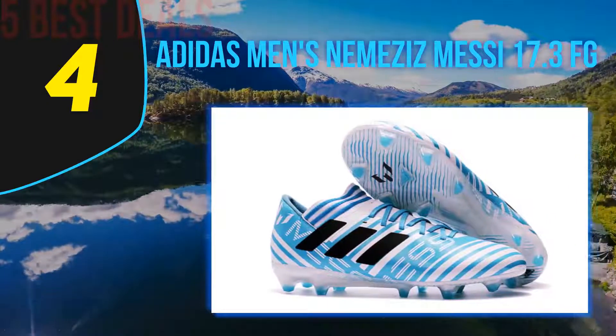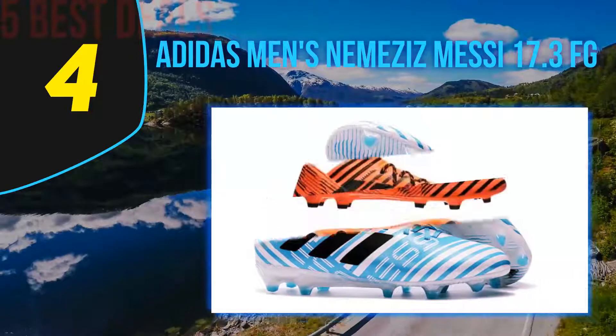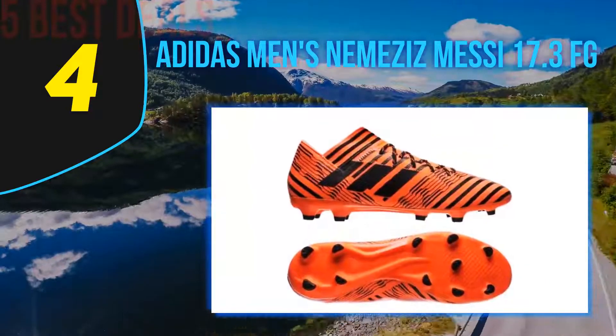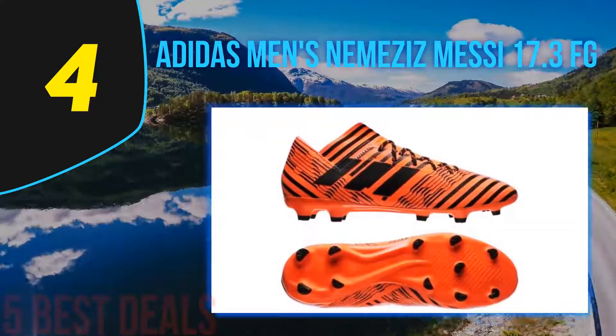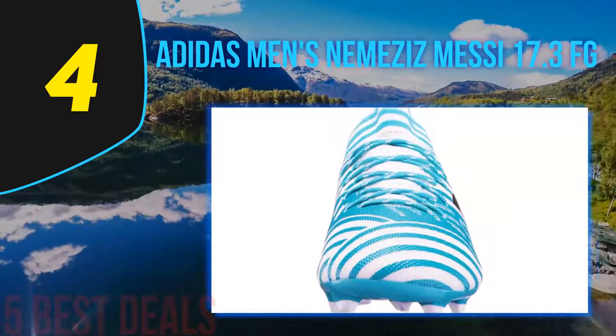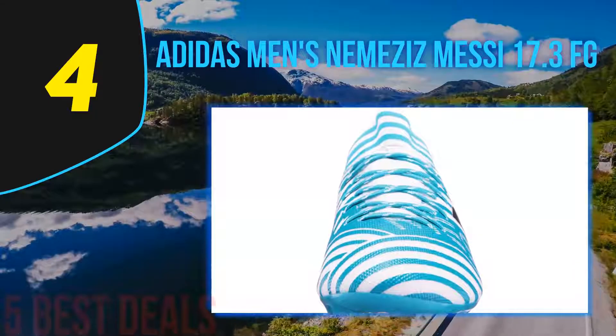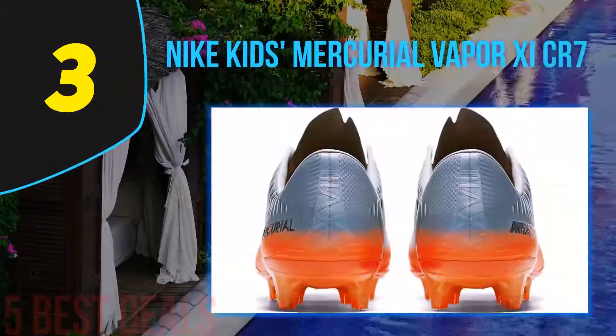The EVA insole is well cushioned and constructed for the best support in a soccer cleat. The outsole is designed according to Lionel Messi's style of play — aggressive and fast. The Messi Gambitrex outsole is not only lightweight but offers excellent control. The studs on the shoe are designed to perform at their best on firm ground and will allow you to get the best grip possible.